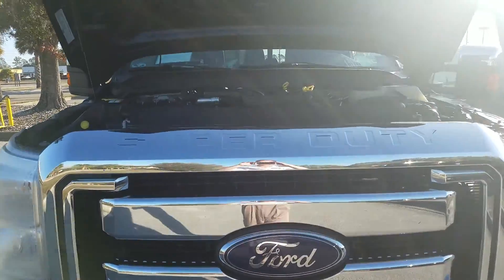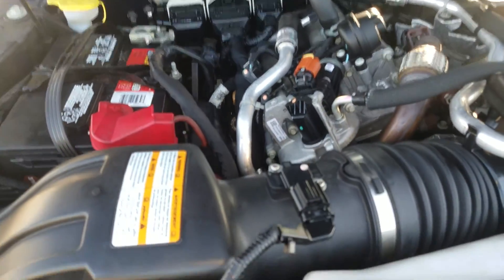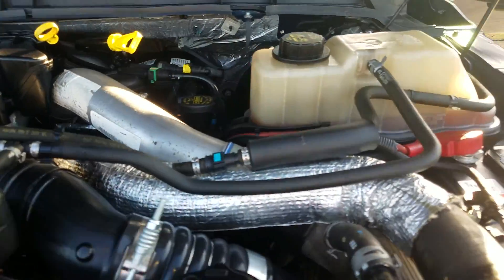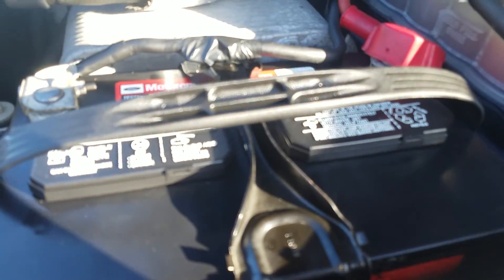And here is the engine. Very clean, well-maintained. Looks like a new battery.